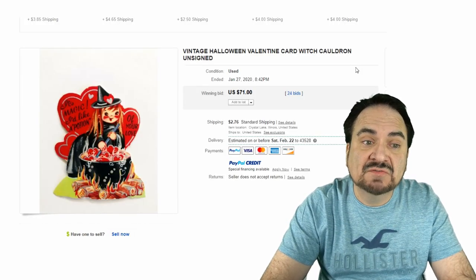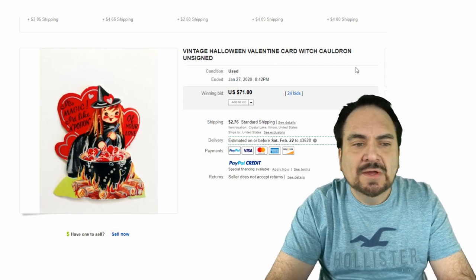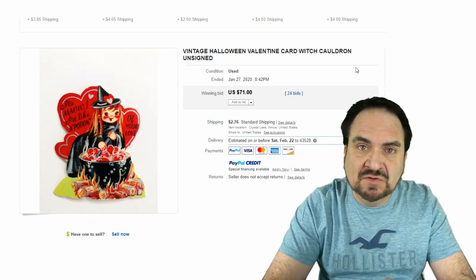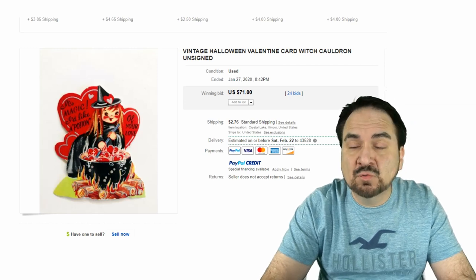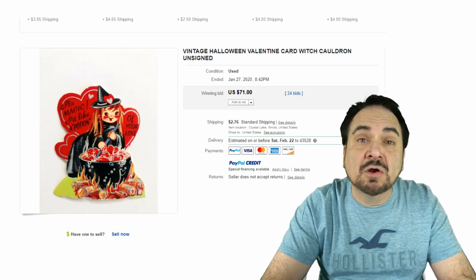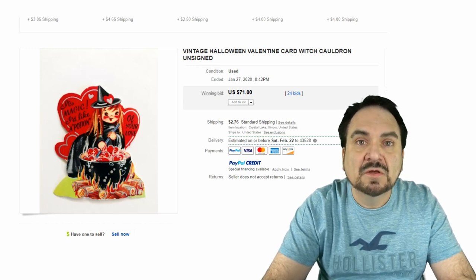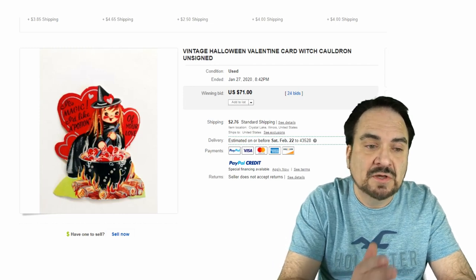When we talk about Valentines, most people remember these sorts from when they were a kid in grade school. Some of those can go for decent money depending on the character or type. With Valentines, the older ones are usually the more valuable. The larger ones are also the more valuable. Sometimes it's just the design that makes them worth something.